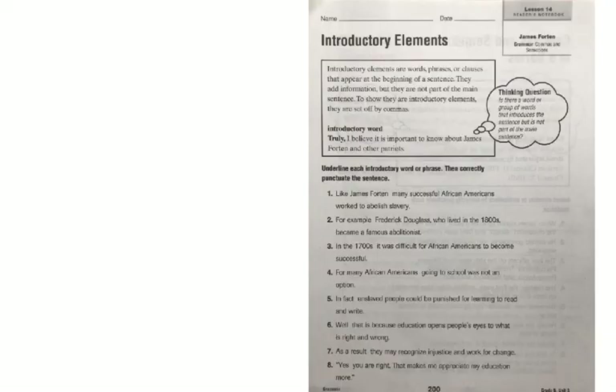Today on page 200, we're going to be working on introductory elements — a group of words, or even just a word, that introduce a sentence. Introductory elements are words, phrases, or clauses that appear at the beginning of a sentence. They add information, but they are not part of the main sentence. To show they are introductory elements, they are offset by commas. For an introductory word example: Truly, I believe it is important to know about James Fortin and other patriots. You can see that the main sentence stands on its own, and 'truly' is the introductory element followed by a comma. Our activity says: underline each introductory word or phrase, then correctly punctuate the sentence.